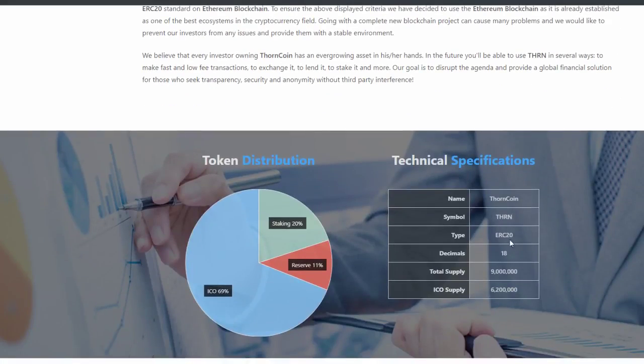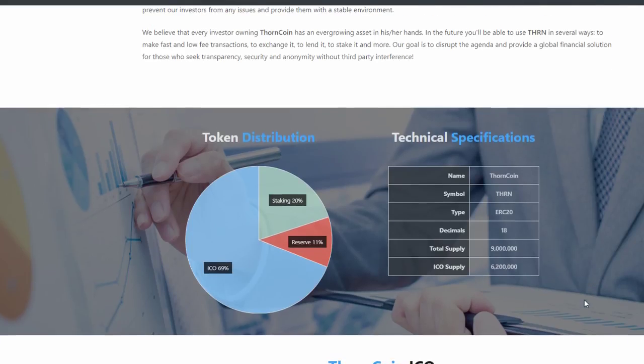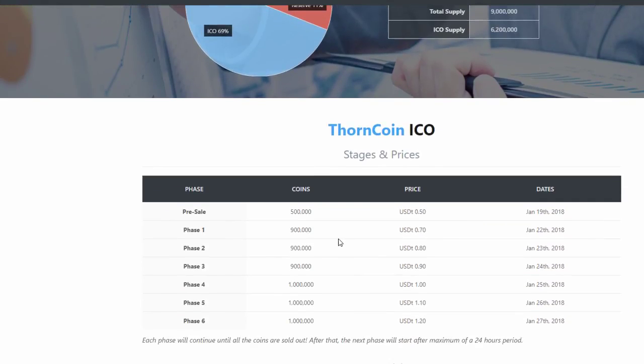I've taken a look through the website. It's an ERC20. Total supply is 9 million, and for the ICO there's going to be 6.2 million coins available. They're doing staking. We can see the pre-sale prices — 50 cents, and it goes all the way up to $1.20.